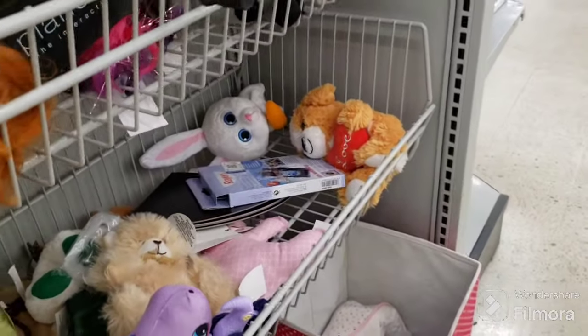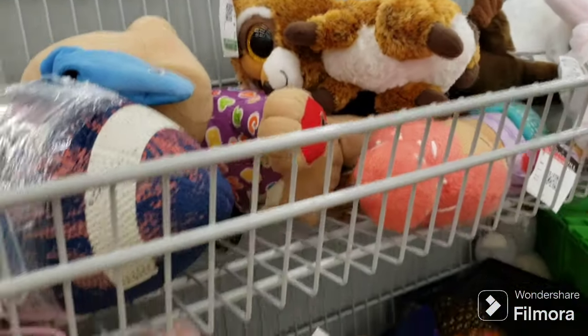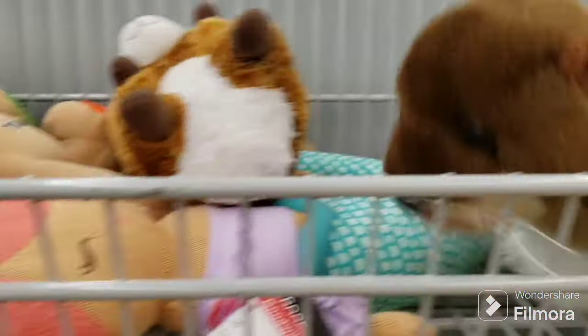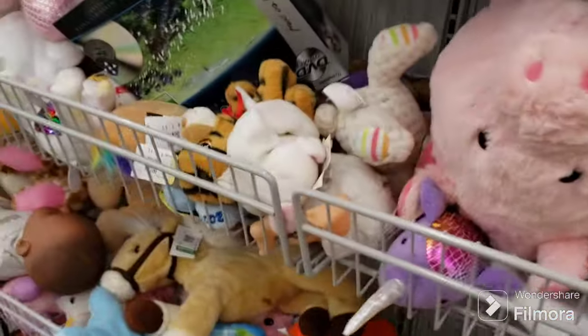There's the rabbit from Secret Life of Pets and a little otter. There was a cute squirrel here — I think somebody must have grabbed him because he's not here now. Nice realistic looking squirrel, but he didn't have a price tag on him. Otter's cute — otters sell well for me at my booth — but I'm going to leave that guy behind. All right, that's it.